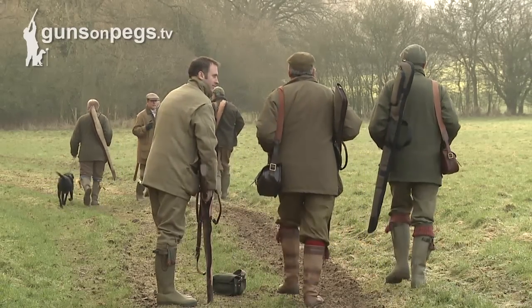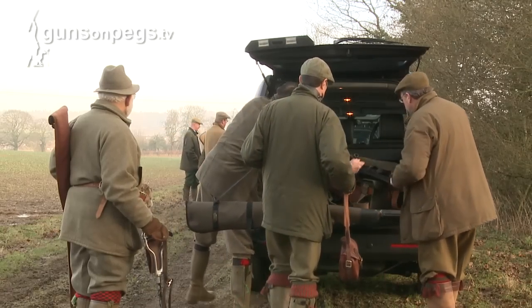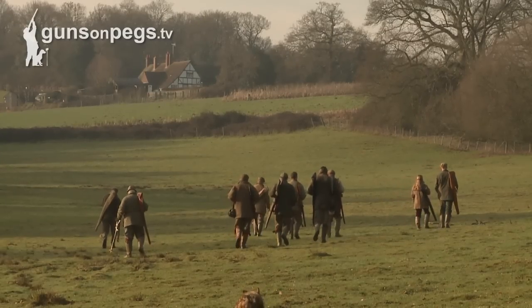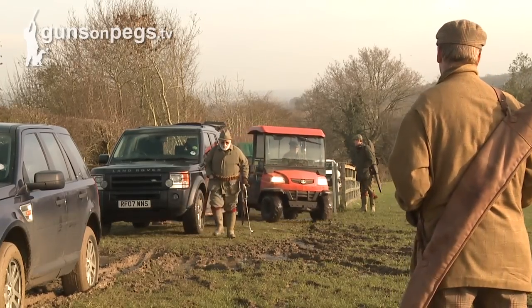A combination of word of mouth and GunsOnPegs is all we really need. Its convenience for the capital makes Marlstone a popular choice among shooters in South East England. Being an hour out of London and being in proper countryside — this is not western Slough, it's a proper rural area. This estate has around 20 cottages on it, over 2,000 acres. It's really very unbuilt up but incredibly accessible — it takes an hour to an hour and a half to get here from central London.